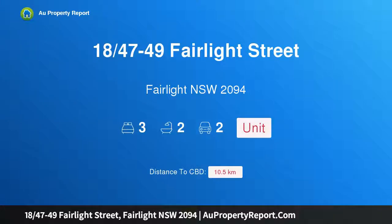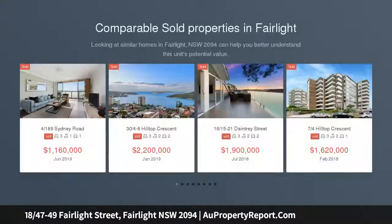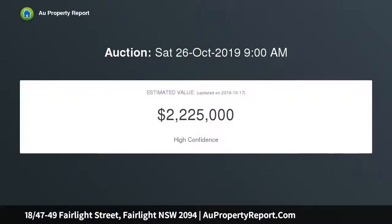Hi, I am glad to introduce property 1847-49 Fairlight Street, Fairlight New South Wales 2094. An elevated garden apartment with spectacular harbour views, showcasing thoughtful design and modernised for your immediate enjoyment. This wonderfully bright and spacious apartment opens to stunning harbour views across Manly Cove and Sydney Heads, enjoying an oversized 158 SQM layout and a convenient ground floor position.